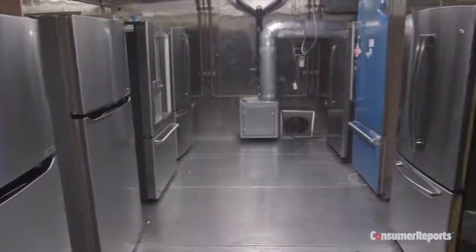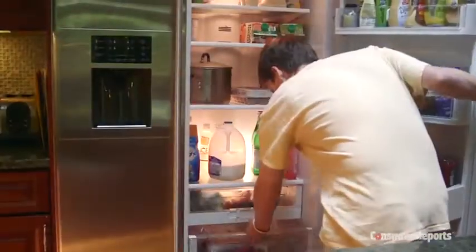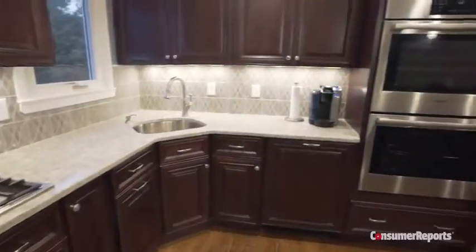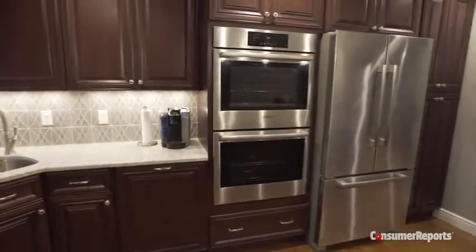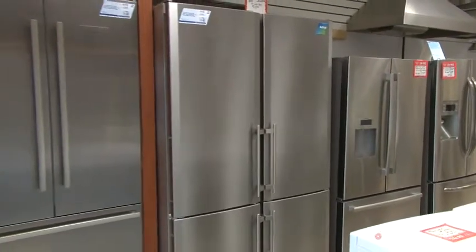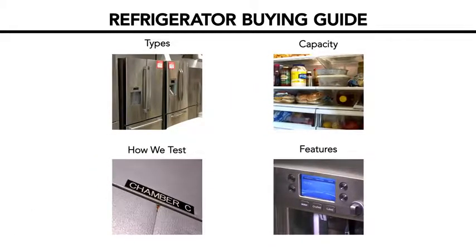Consumer Reports tests more than 150 refrigerators a year for temperature performance, capacity, and energy consumption — all to see which machines will keep your food fresh more efficiently. Our guide will arm you with expert knowledge to pick the style or model that best suits your needs. Consumer Reports online subscribers can find specific brand recommendations and exclusive product ratings on our website.